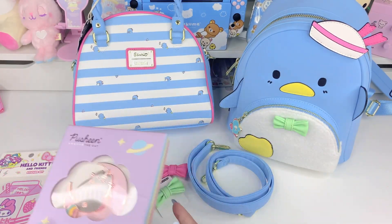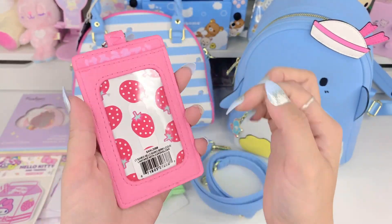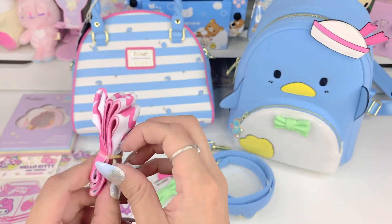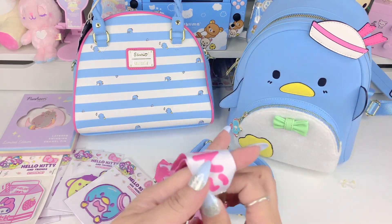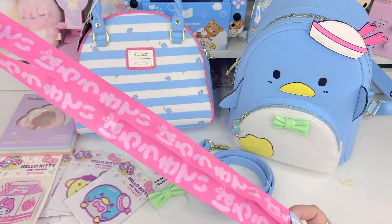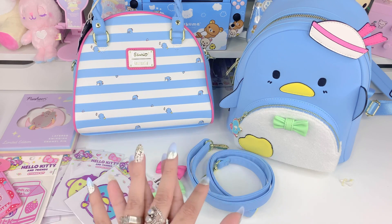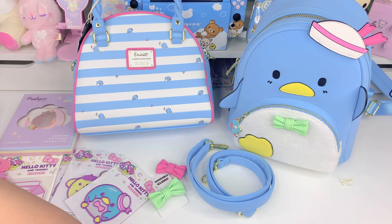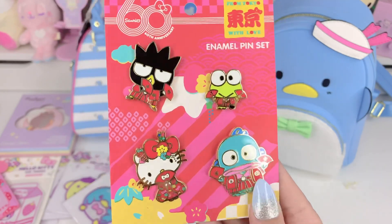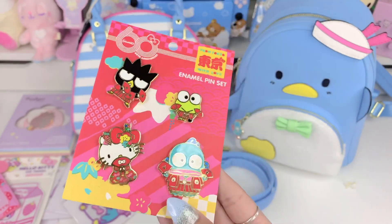Then there's the Hello Kitty badge holder — she's in a strawberry milk design. Here's where you can put your badge, ID, or anything like that. It also has this rubber strawberry on it, and if you remove the rubber strap, you can see the lanyard which has some Japanese writing on it and it's just so cute. I'm going to try to find all of these items and link them below for you guys. Here is the 60th anniversary pin set — so cute, they have little fans and I believe Hello Kitty is wearing a kimono, but correct me if I'm wrong.